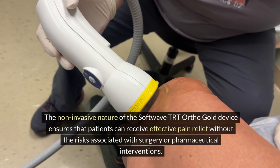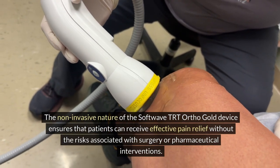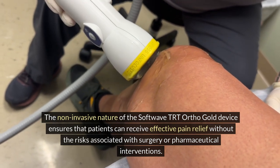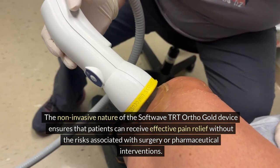The non-invasive nature of the SoftWave TRT Ortho Gold device ensures that patients can receive effective pain relief without the risks associated with surgery or pharmaceutical interventions.